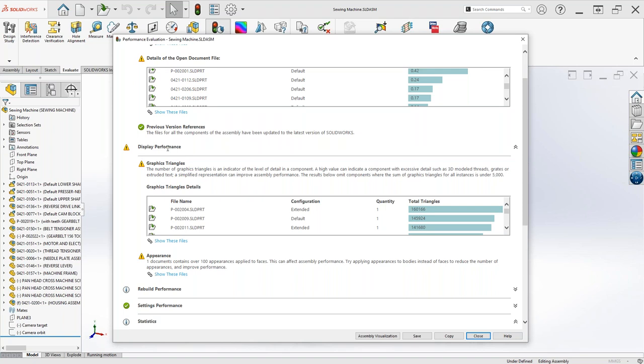Display performance relates to pan, rotation, zoom, and how quickly SolidWorks responds when you click and drag. These issues are typically related to graphics. Creating a drawing view inside a drawing is also applicable. What we're looking for here is which files generate the most graphics triangles. A lot of people don't realize we're not looking at the perfect CAD model on screen — we're actually looking at a shaded representation made up of small flat triangles.